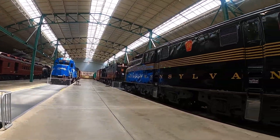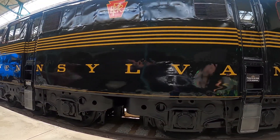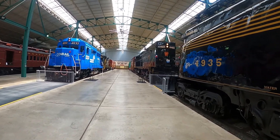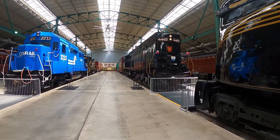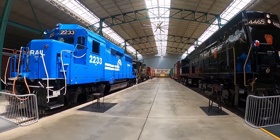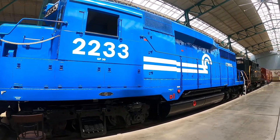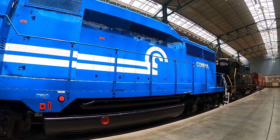And now we're getting over to the diesels — big diesel trains. Part of the Pennsylvania Railroad as well. I think most of these are all Pennsylvania line railroad. Big diesels — these all have big diesel engines that run on fuel instead of coal like the steam engines.